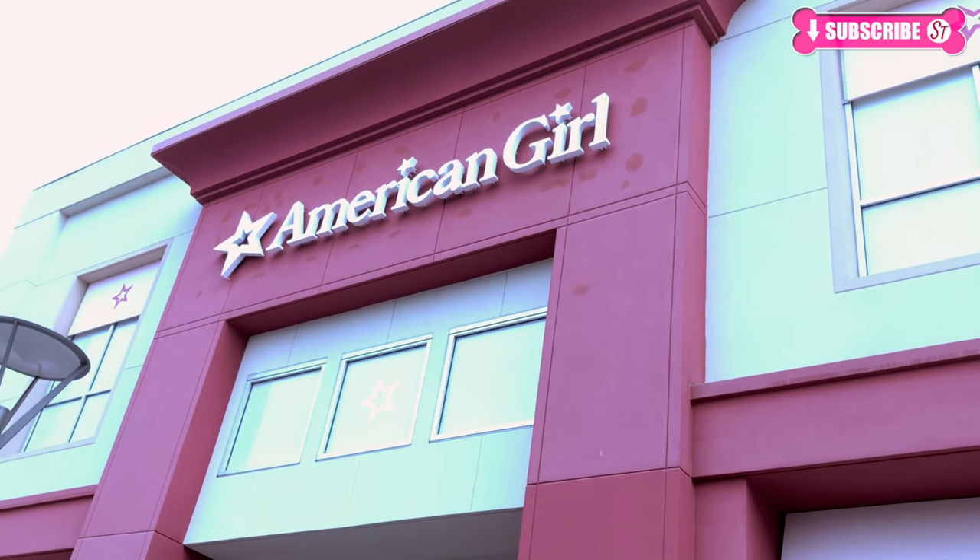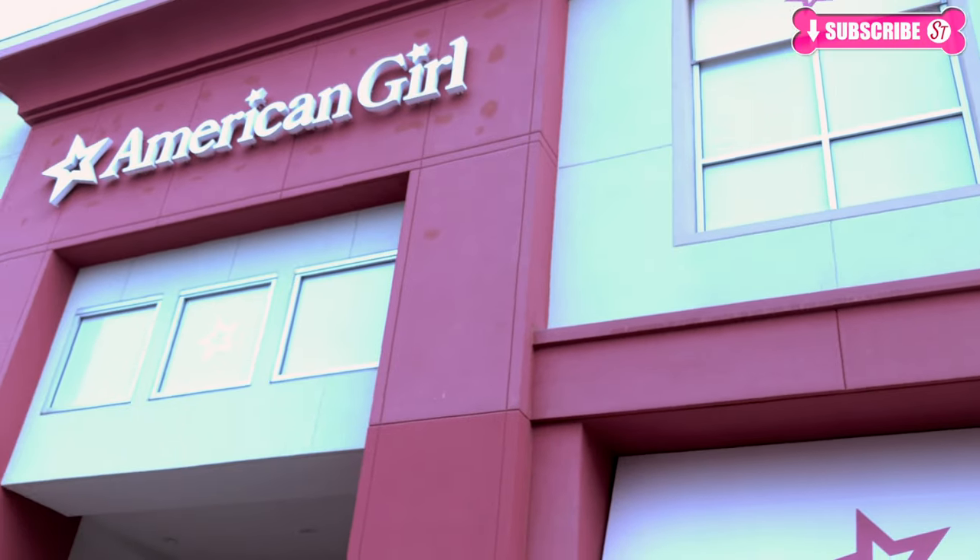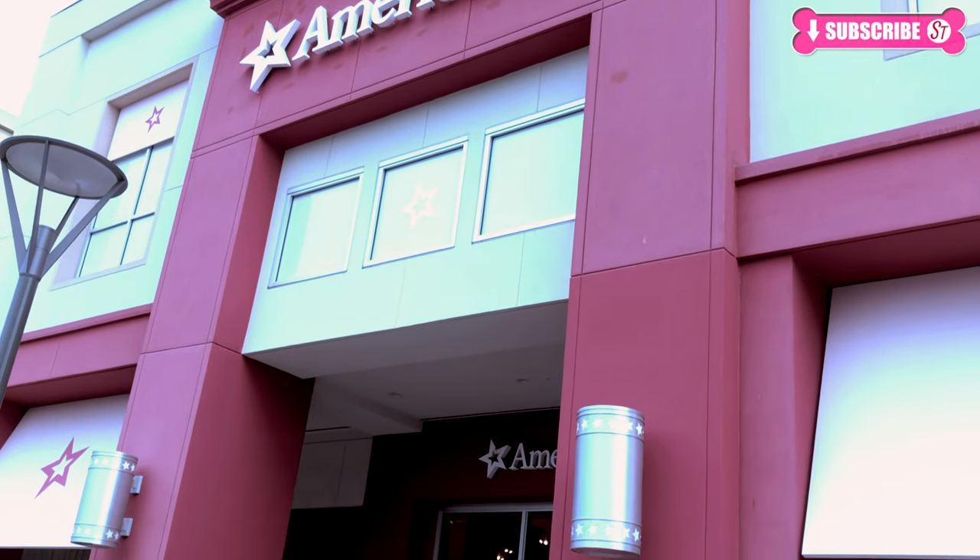Hi everyone! Did you have a great Christmas? So right now it's time for the year-end sale! And we're at American Girl right now! Come on, let's go!